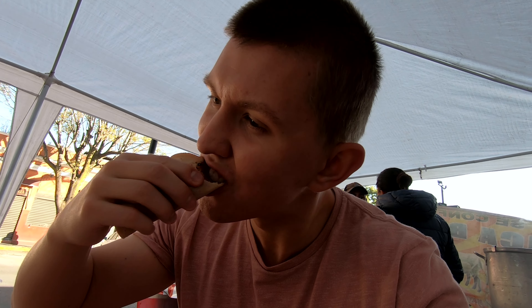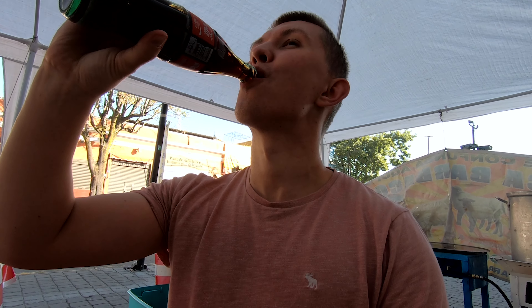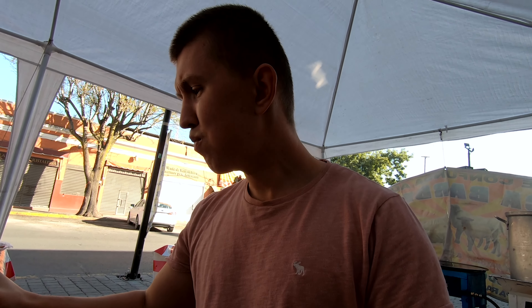Street tacos — one dollar. So good. The most important thing when you're here in Mexico: Coca-Cola, made out of real sugar. Cheers. From a little taco stand like this, my taco and the Coke only cost $1.50.